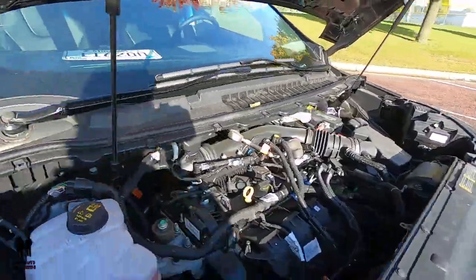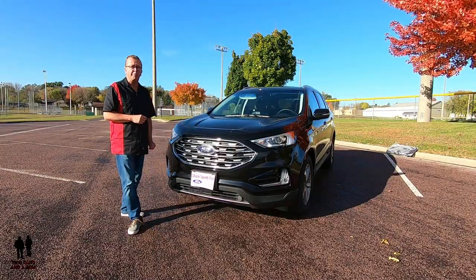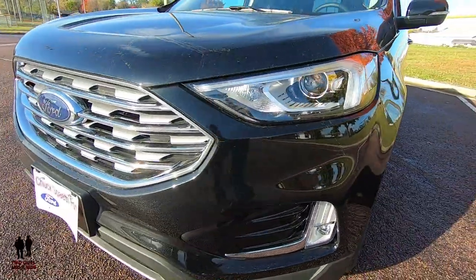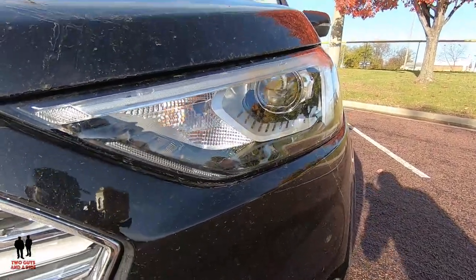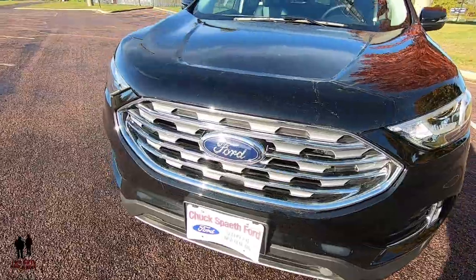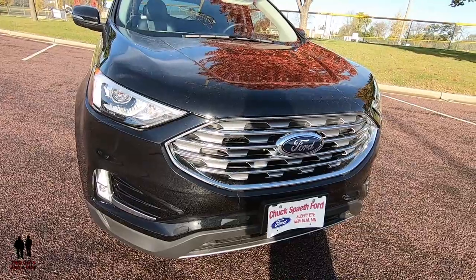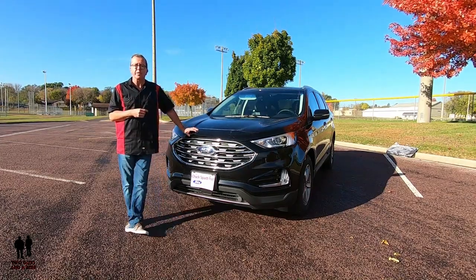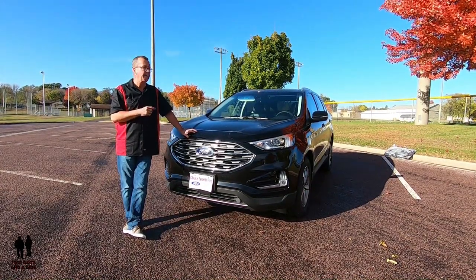It has intelligent all-wheel drive driven by an eight-speed shiftable automatic transmission. Out front you have fully automatic LED headlights that are wiper-activated with LED daytime running lamps, LED fog lights, and LED signature lighting. There's a chrome grille with rain-sensing wipers and active shutters that open and close depending on engine heat and temperature. This Edge also comes with a cold weather package, which includes front and rear floor liners, heated steering wheel, and a windshield wiper de-icer.